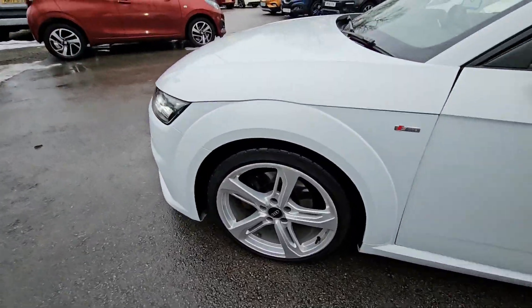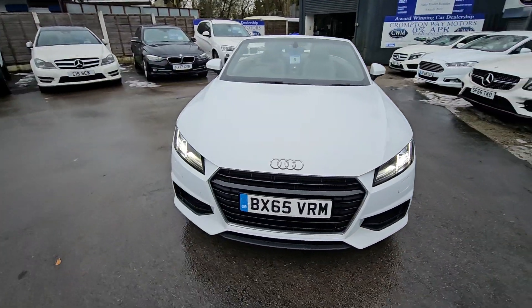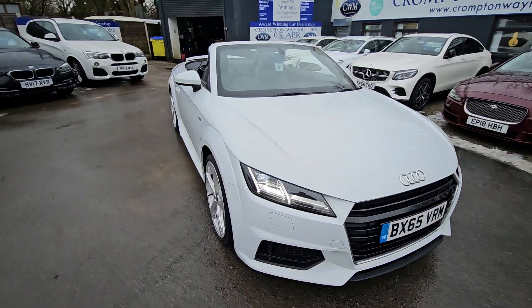For more information on this vehicle, for part exchange appraisal, or for finance figures, just give us a call on 01204 393 181. Thank you.